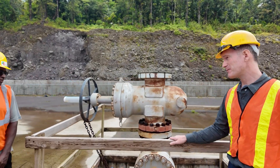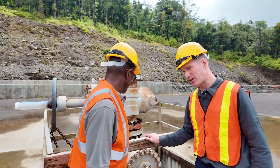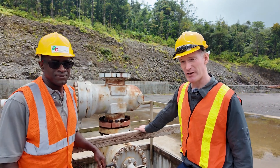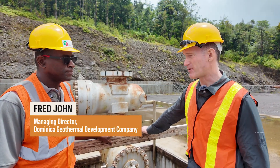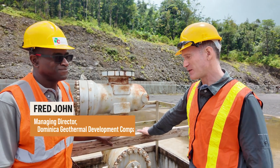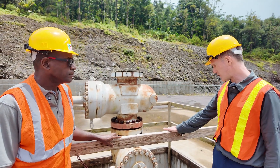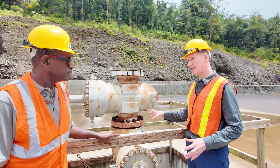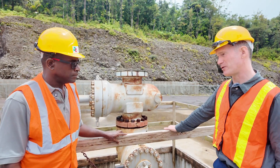I'm not a scientist but Fred John knows all about the technical aspects of this and he is the head of the Dominica Geothermal Development Corporation. Fred, thanks for coming here and also thanks for sharing your hard hats with us because we are still on a construction site and this is where it all happens. So explain what this piece of kit is first of all and why this is so crucial to your plans.